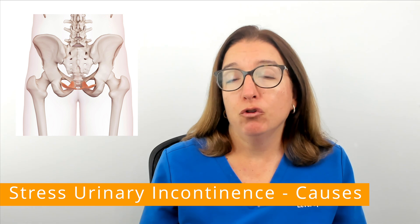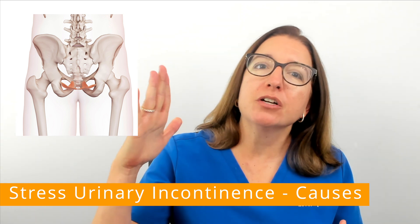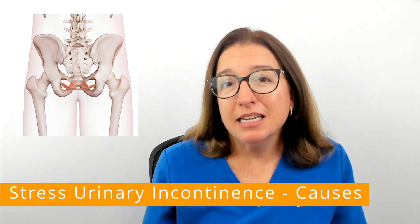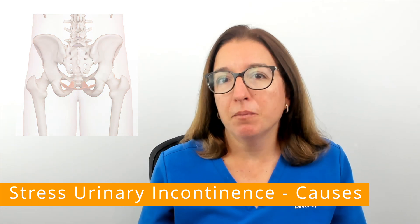If the pelvic floor muscles are weakened and pressure is exerted against the bladder, such as when you cough or sneeze, this can allow urine to leak out of the bladder.